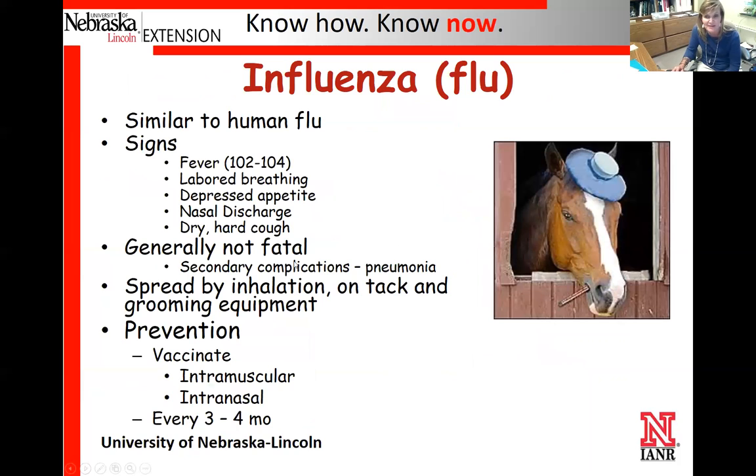A little bit on flu — the outward signs are again respiratory and you're not going to be able to tell the difference between this and some other diseases. It's typically not fatal; horses are just sick with a cough, maybe a runny nose, a fever, and they go off feed. We have a fairly good vaccine available both as an intramuscular and an intranasal form. It will be part of annual vaccines, and many times we give it additionally every three or four months, as it's pretty highly contagious.